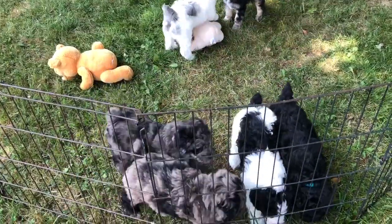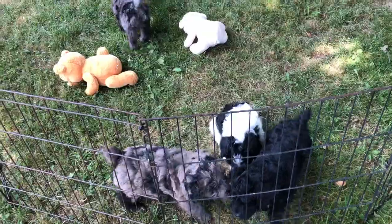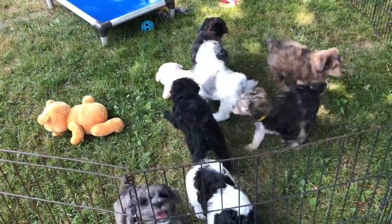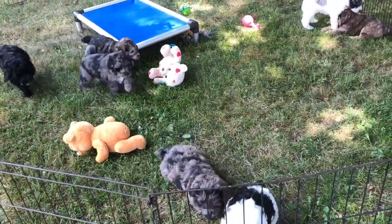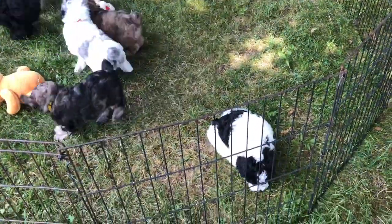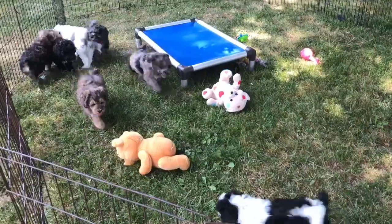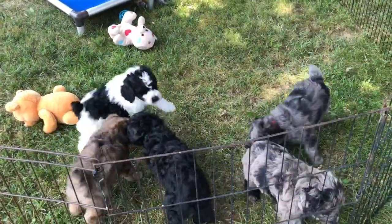This is Aspen's litter of kids. These guys are almost ready to rock and roll and go home. They are completely weaned from their mother and in the house with us. It's a beautiful day and they are loving it outside — they can't stand it when they're inside very long.